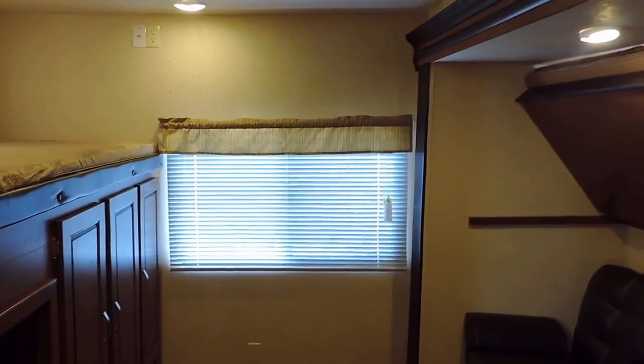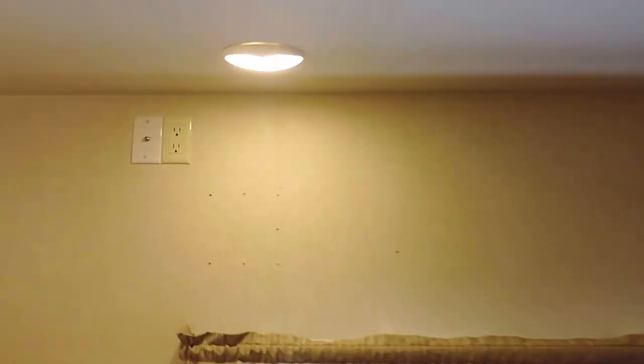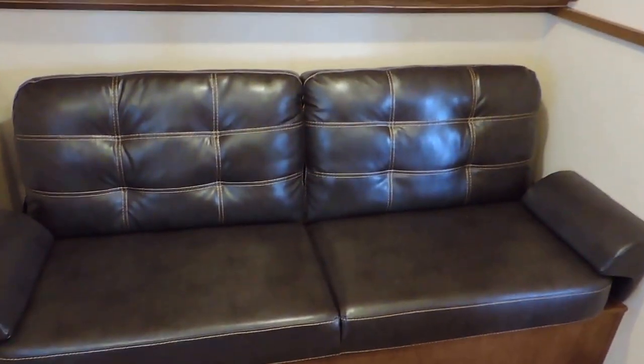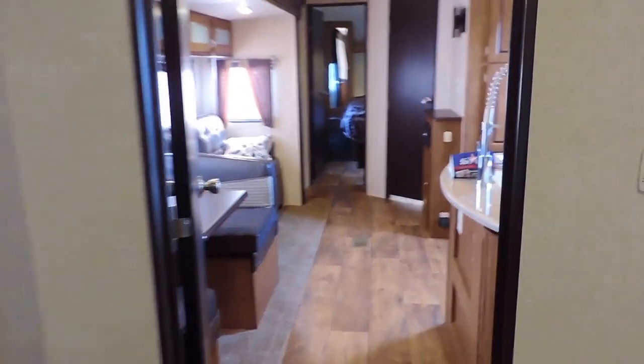The rear bunk room has three bunks on the left, including a big bunk with a ladder and storage underneath, a nice big window on the back wall, and a place to mount a TV on the wall with hookup. There's also a flip up bunk in the slide out on the right, along with a couch that folds into a bed underneath. It does have its own door, so you have some privacy back in the bunk room too.